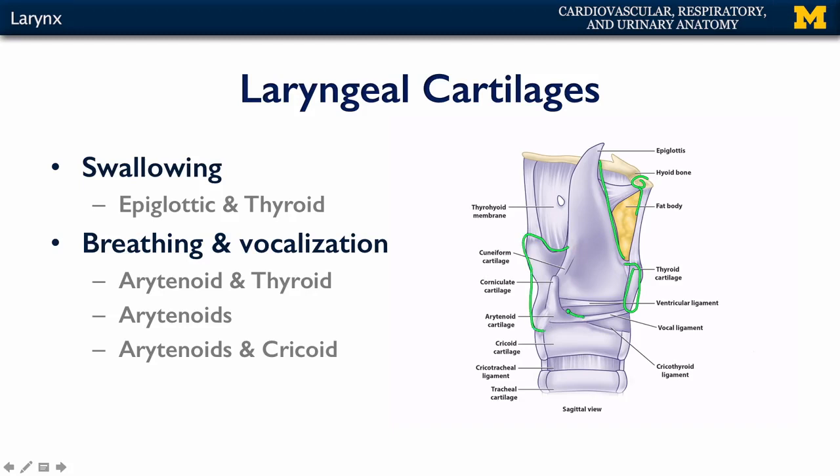Here we can see the arytenoid cartilage and the corniculate atop it. Most importantly, we can see the vocal ligament running between the vocal process of the arytenoid cartilage anteriorly to the thyroid cartilage. Above that vocal ligament is also a ventricular ligament that is going to form the basis for the ventricular, or false vocal fold, superior to the vocal ligament.